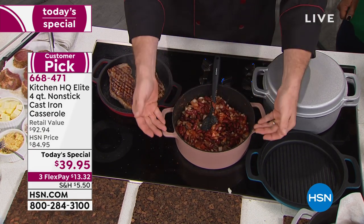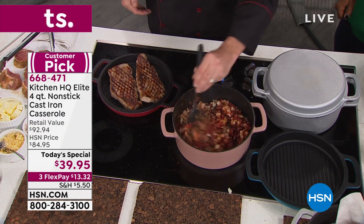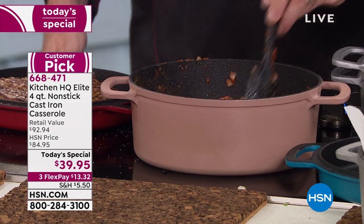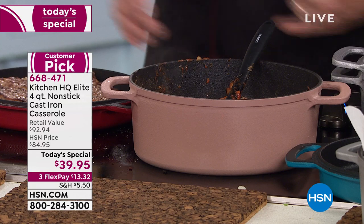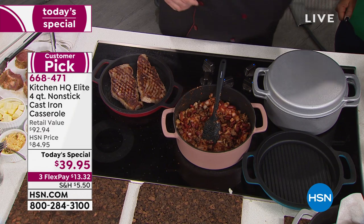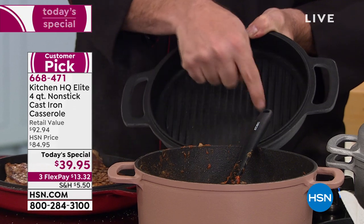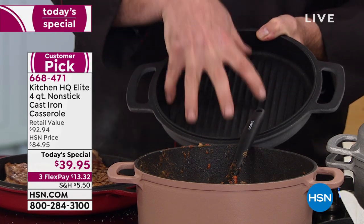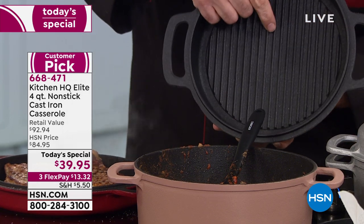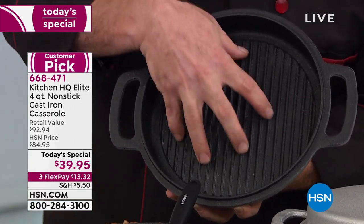In its casserole configuration — the pot without the lid — you have a beautiful 16-cup, four-quart capacity. Your chilis, your soups, your stews. Our lid is a little different. Instead of a Dutch oven lid with those little nubs designed to capture condensation and feed it back into the food, we went with grill marks — these incredible raised ribs. Look what this gives you: that unbelievable restaurant-quality grill mark look.